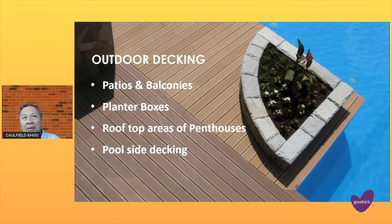Where do we put our outdoor decking? By our patio and balconies, the planter boxes, rooftop areas of penthouses, and our poolside.